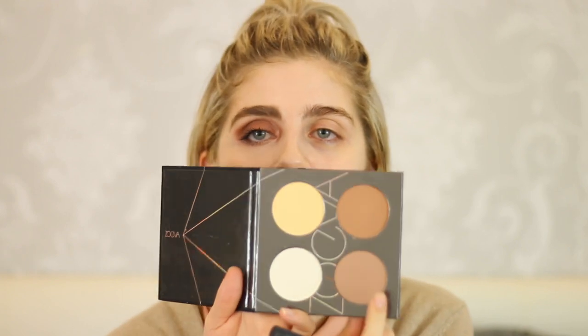Next I'm gonna do my contour. I don't always do my contour because it's very time consuming and I don't always feel like I need it, but I'm gonna do it today so I can really show you the difference that contour can make. I'm using the Zoeva contour spectrum, the 40 shade, and I'm gonna dip in with a Real Techniques contour brush and just fill it in.